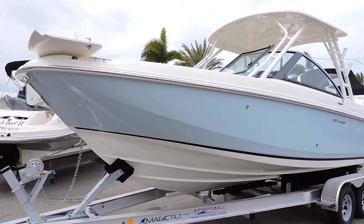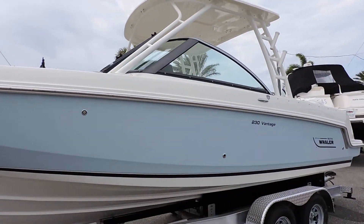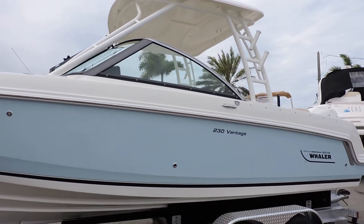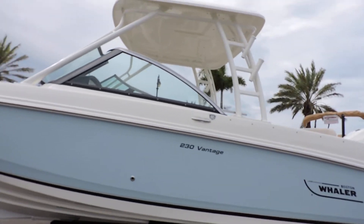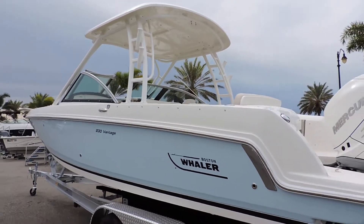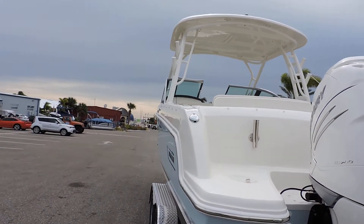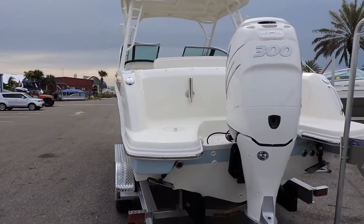Hi, this is Jeremy Bradshaw from MarineMax in Venice, and this is one of my favorite boats. This is a brand new 2018 Boston Whaler 23 Vantage. The 23 has been one of Whaler's most popular boats. I kind of call it the Sport Utility — it's a great family boat, great entertaining boat, nice fishing boat. So this one covers a lot of bases.